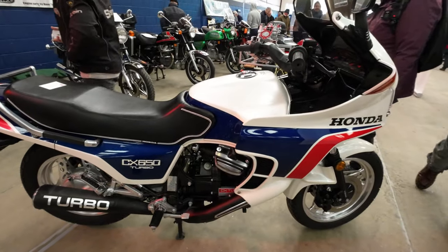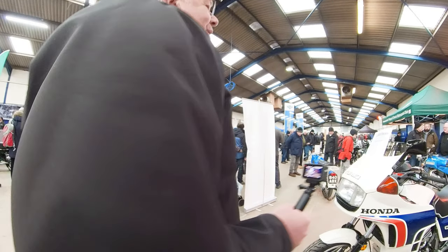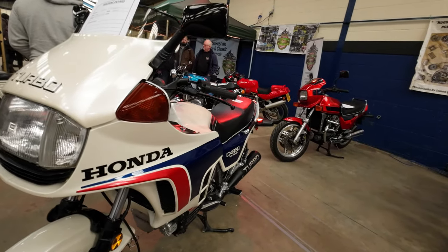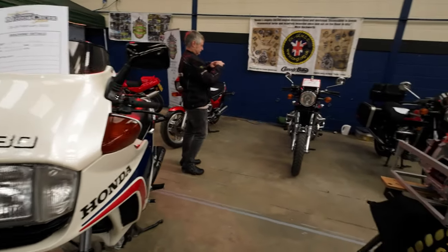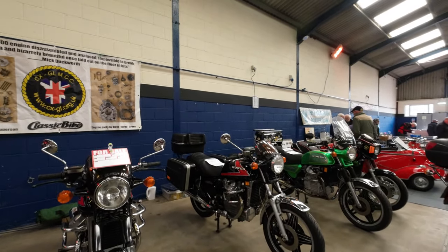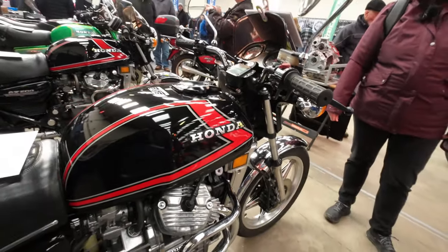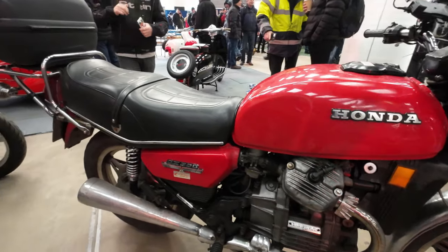CX650 turbo Carol - sorry, 650, that's what it says on the side of it. Hey guys, this is the CX650 turbo - yeah, turbo. That's what that is down there then, early turbos. They did do a 650 though didn't they - that's what that is there. The little engine's a bit like the Guzzi isn't it - V-twin, how they arrange that engine. In fact we seem to be in a whole load of them here.